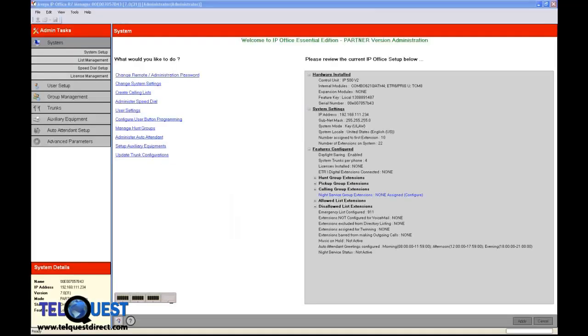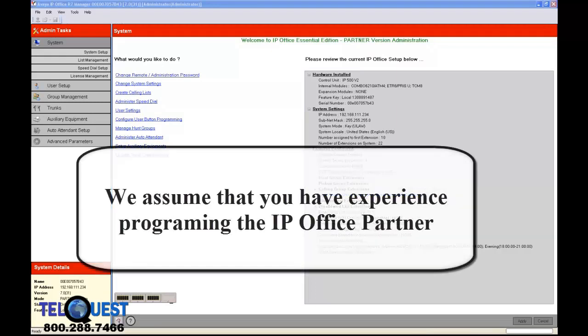All right, let's get down to what everyone's waiting for — some actual programming. This lesson on SIP trunk programming goes on the basic assumption that you already have experience with the IP Office Partner Quick Mode or Basic Mode programming. If you haven't gone through the basic training on the DVD for the IP Office Partner system, then please do so now. Otherwise, you may not get the full benefit of this lesson.